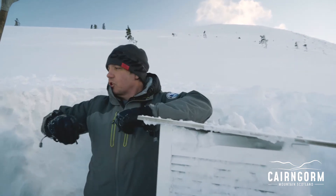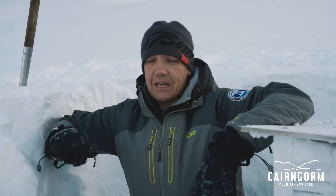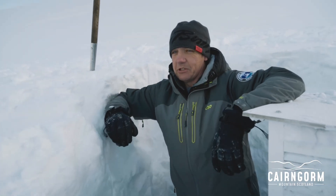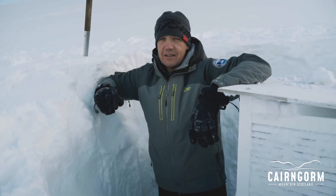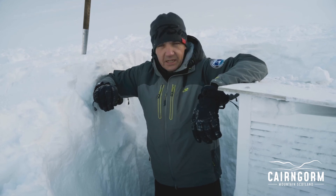Again, it's unusual to get southeasterly winds. Normally in the winter, this particular area we have the weather boxes usually quite scoured because of the prevailing wind from the south and the southwest. So it's unusual to get this depth of snow in this position. And as I say, we've not been here for a week because of the storms.